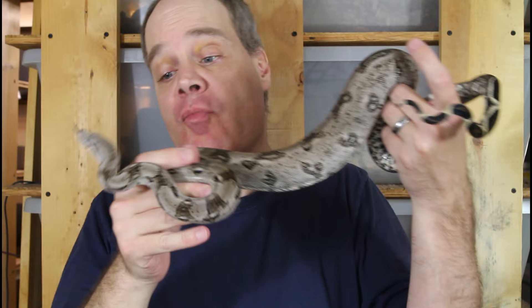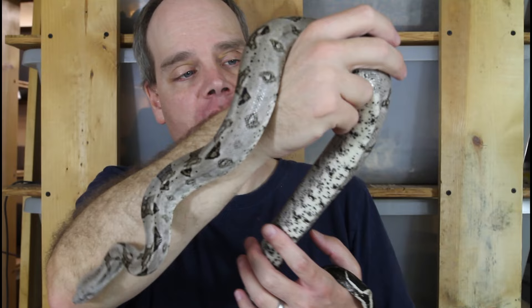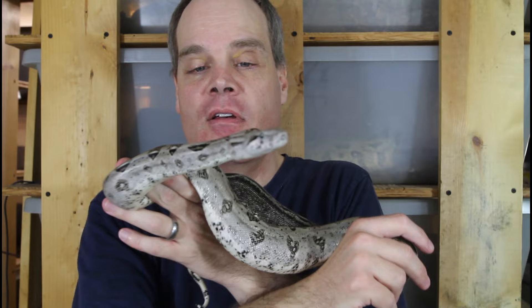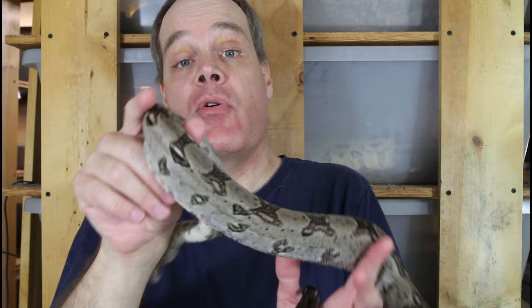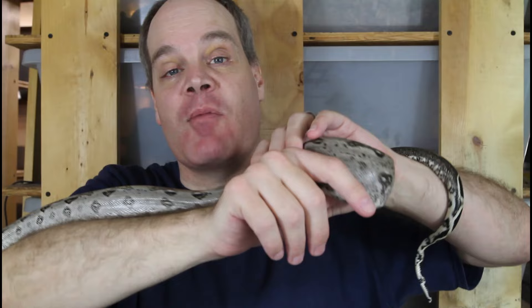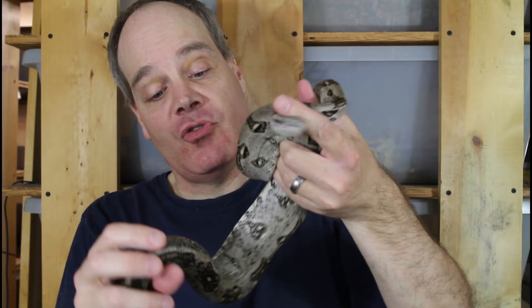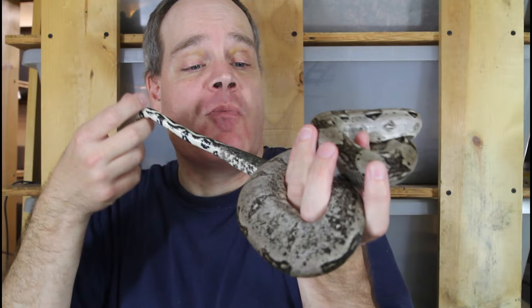Next we have a dwarf boa holdback — a Crawl Cay boa born here in 2020, a male I held back. He's about a little over three feet long now. He's got cool striping on his tail, saddles that are a bit aberrant and jungly-looking, with nice light gray coloration and darker gray saddles. I actually had a litter of these about a month ago — the babies are doing really well, all feeding, and they'll be ready for sale in the next week or two.